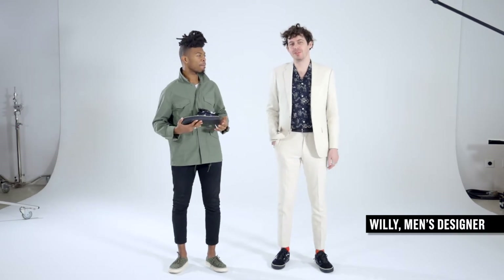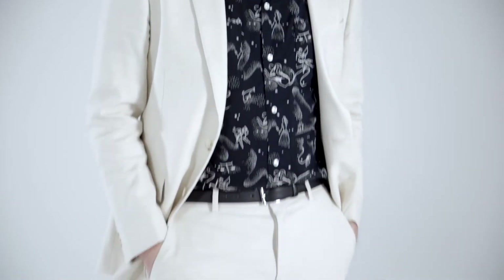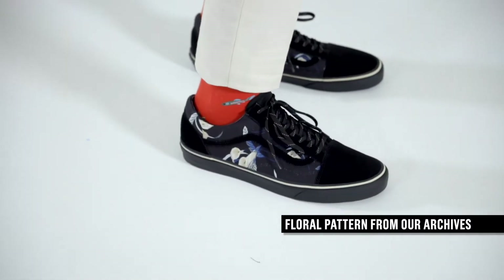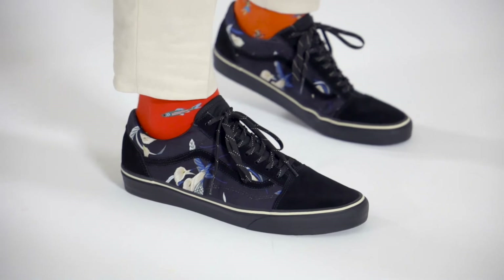I'm always trying to prove that you can wear a suit with anything, so I chose this cream Ludlow cotton linen suit. For this Old School we wanted to do a floral, so we picked this one from our archives and really toned it down so it's not too loud. We're really happy with how it turned out. Thanks, Willie.